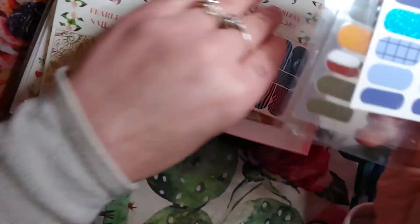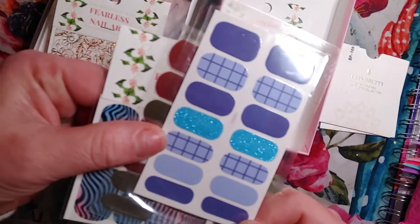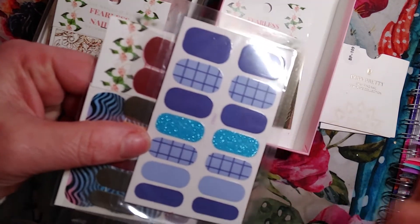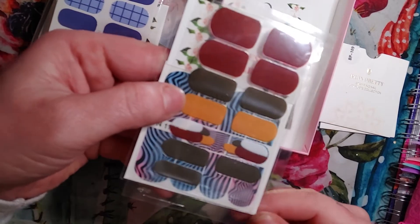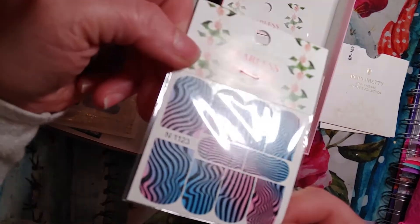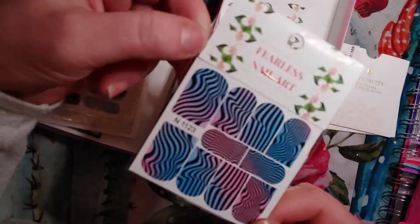Then we have a few packets of these finger stickers. We have this cute blue pack of finger polish sticker things. Then we have this brown and green — it looks like fall colors, these are cute. Then we have multicolored, kind of zebra printed — those are cute. So we have three of those.